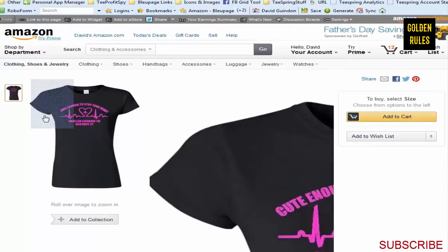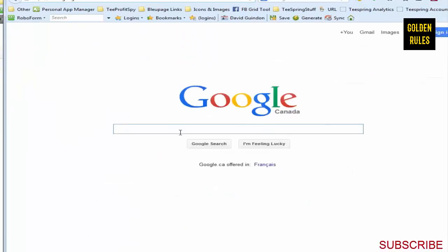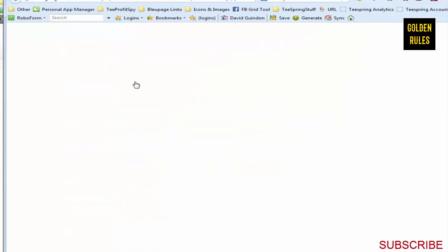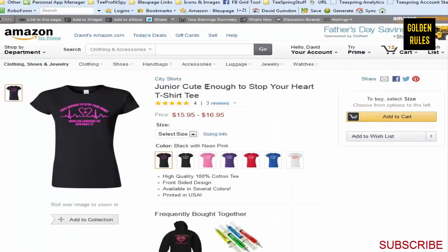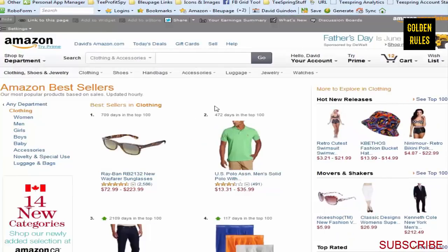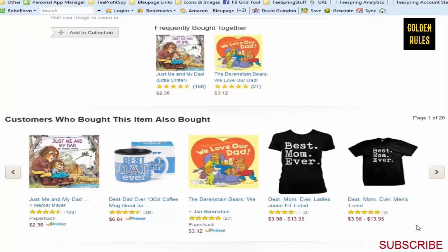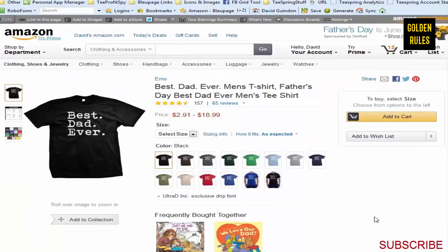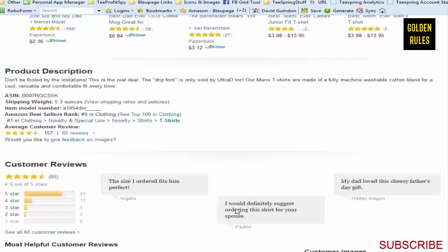Amazon also has its own best sellers section. I just use Google - type in 'Amazon best sellers' and the first link is what I'm looking for. You can dial down into the clothing category. Right now the best seller includes 'Best Dad Ever' - and since Father's Day is coming up, that's a really good idea to jump on. It's number nine in clothing with a lot of good reviews, so that would be a really good one to get into.